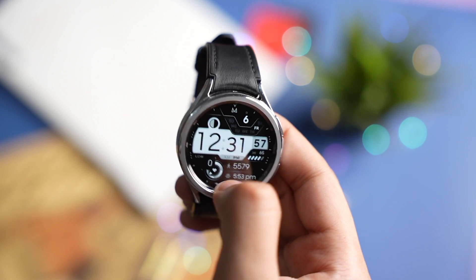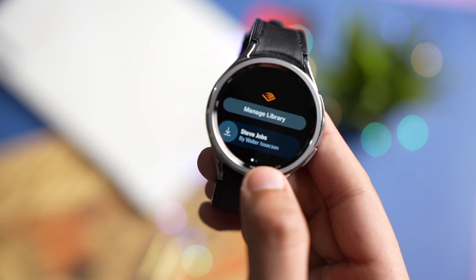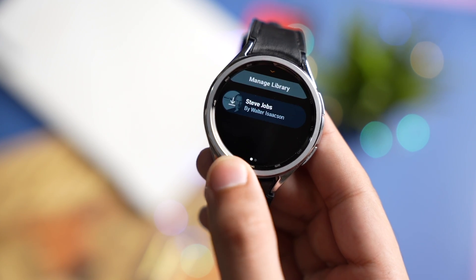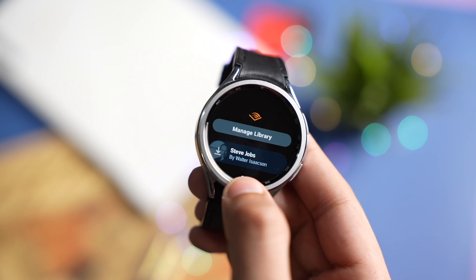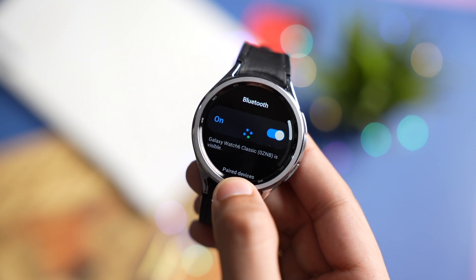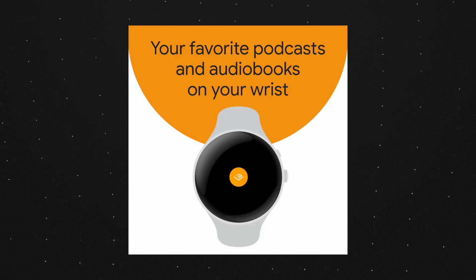You can listen to any audiobook you like from your wrist. Download the app from the Google Play Store and make sure you also download the phone app for pairing the watch app with your phone account. After that, your audiobooks will start showing up in this section. You can download an audiobook to your watch, and then pair your watch with earbuds to start listening.